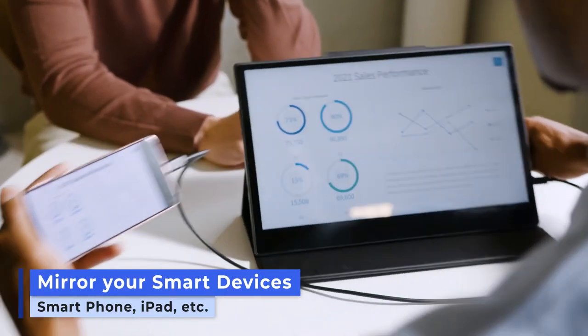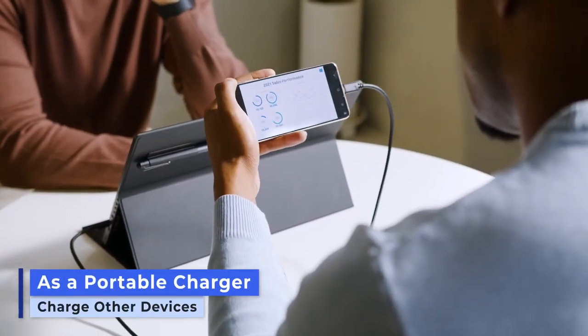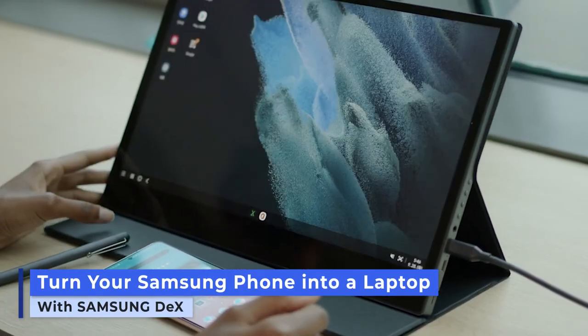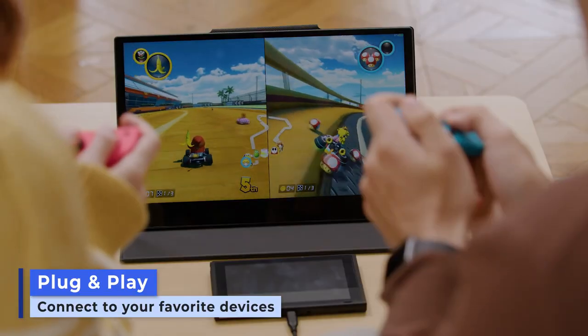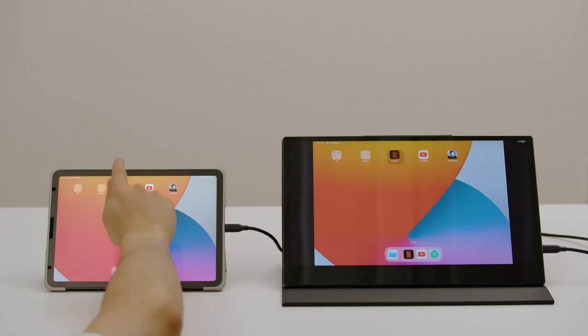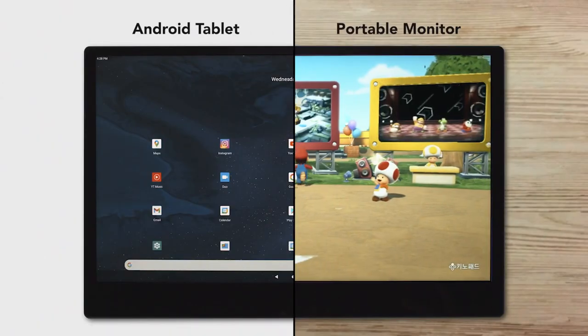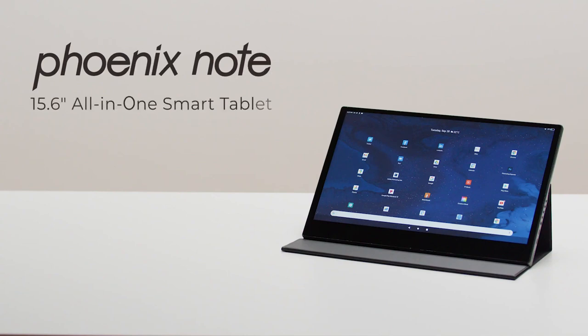Sharing a presentation becomes extremely easy — keep things professional and simple without unnecessary wires, while keeping your smart devices fully charged. Phoenix Note is also useful when you want to relax, watch Netflix or YouTube in full HD, or plug and play on Phoenix Note's widescreen by connecting game consoles like Nintendo Switch.